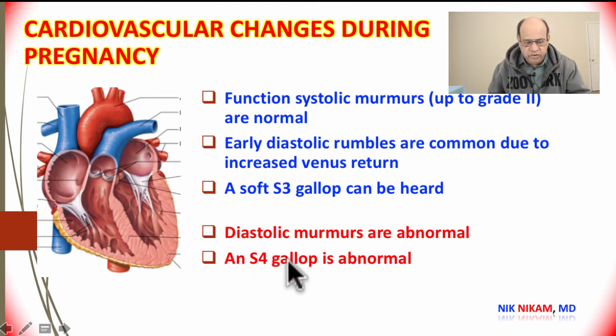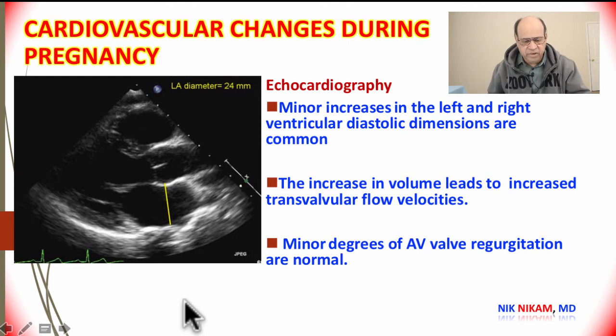Let's look at some echocardiographic changes we can expect to see during normal pregnancy. If we do serial echocardiograms, we can see a gradual increase in right ventricular and left ventricular dimensions, but the left ventricular dimension rarely goes beyond 5.5 centimeters despite the increase in volume.